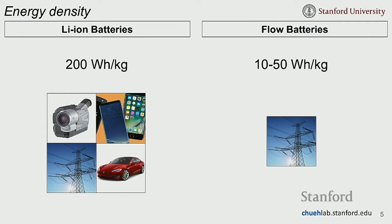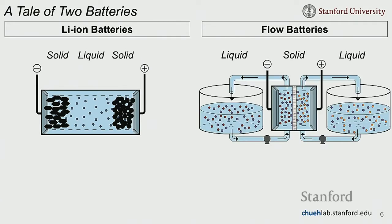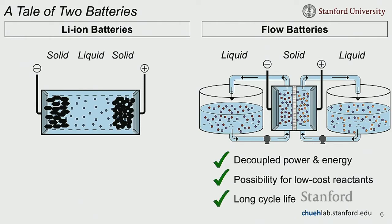Why are we still excited about flow batteries? To understand that, we look at the basic architecture of both. Lithium-ion batteries have solid compounds that store charge, connected by an ionically conductive liquid. Flow batteries have liquids that store charge — the charge molecules are dissolved in these liquids — with a solid ionically conducting membrane in between. The fact that these are liquids gives flow batteries many advantages.